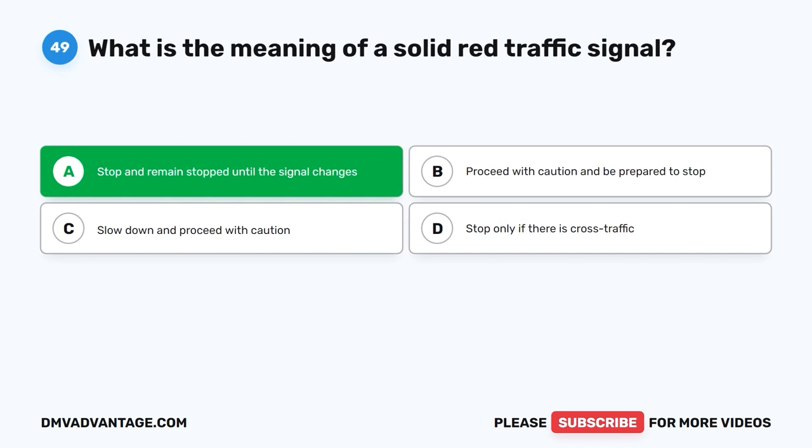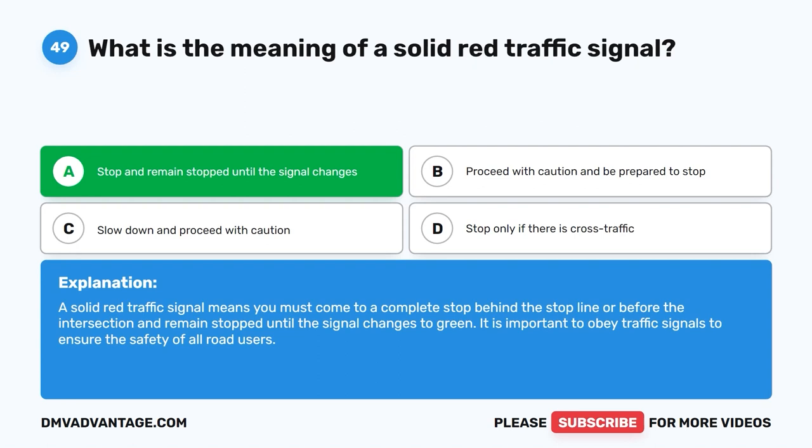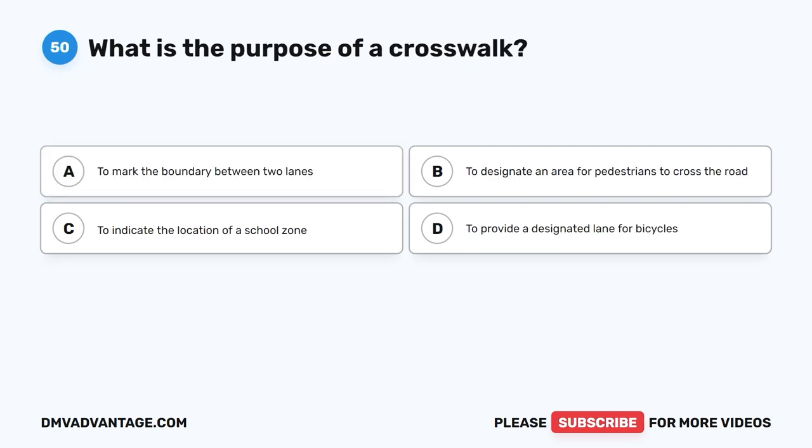The correct answer is A: Stop and remain stopped until the signal changes. A solid red traffic signal means you must come to a complete stop behind the stop line or before the intersection and remain stopped until the signal changes to green. It is important to obey traffic signals to ensure the safety of all road users.